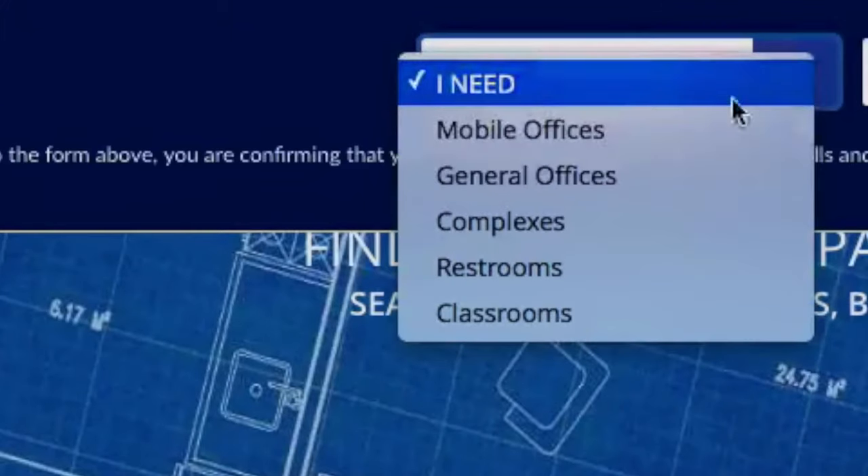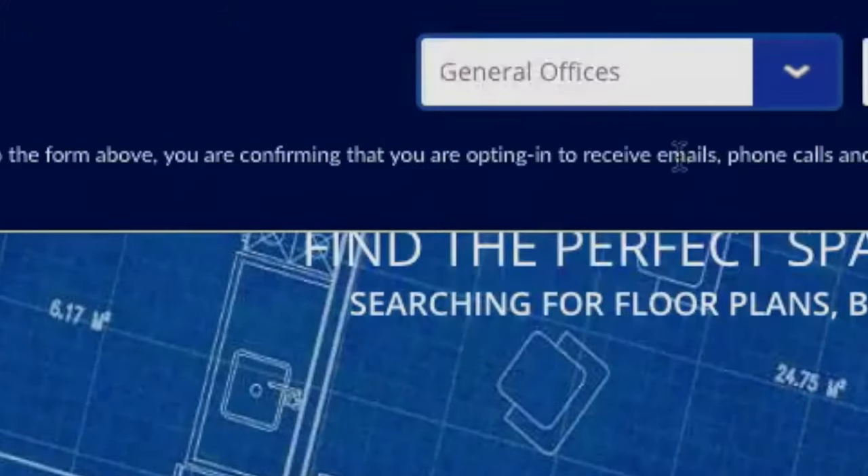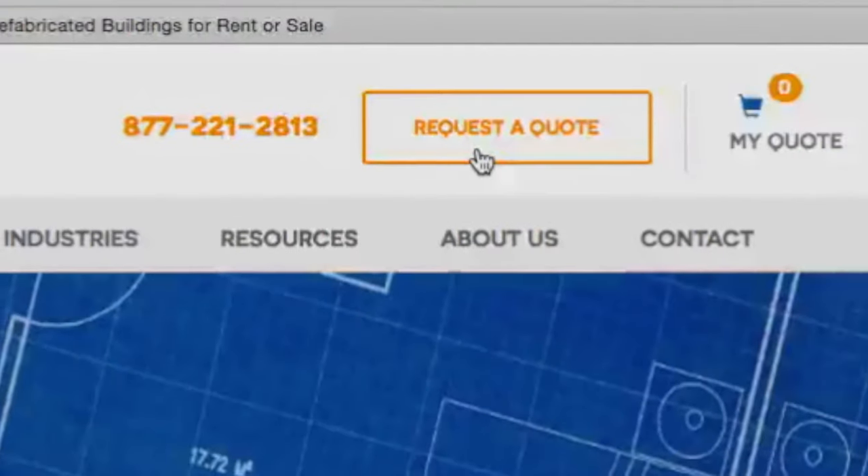It's really easy to order a modular building. All we really need to know is what the building is going to be used for, how many people are going to be in it, and an idea of what size you'd like. We can actually order it by calling in and speaking to one of our sales reps.